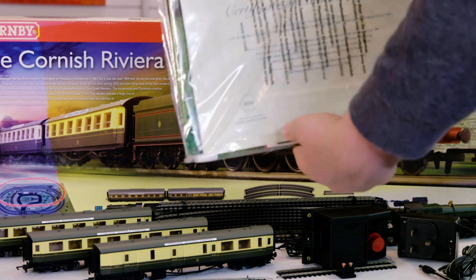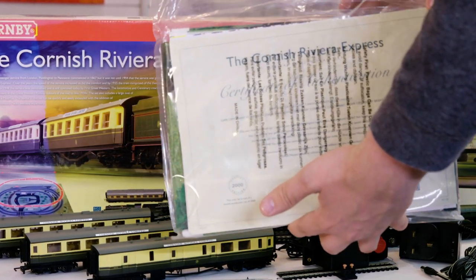This set had a limited run of just 2,000 sets and to prove it you get a numbered certificate of authenticity.